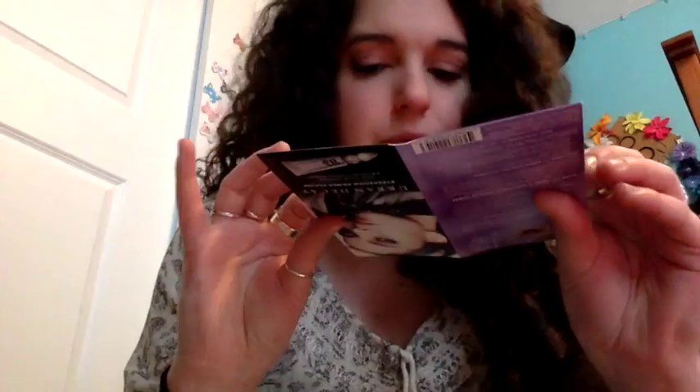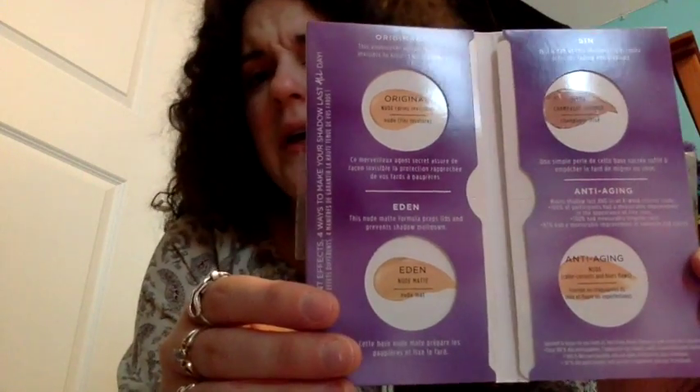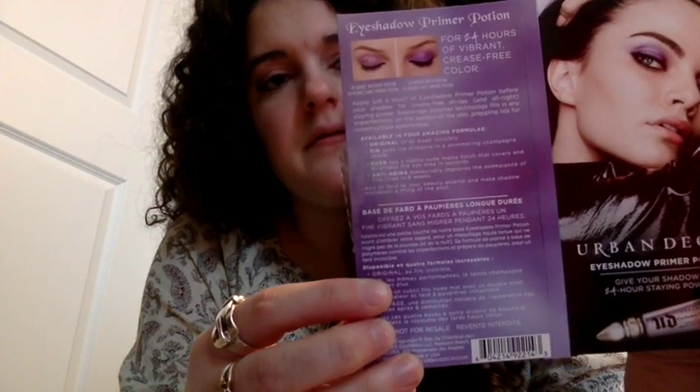In both of the Naked palettes there were these samples which are eyeshadow primers — I was thrilled. This is the one I haven't used yet with my Naked palette, but I did start using the original one with my Naked 3 and I absolutely love it. I plan on getting the primer potion tomorrow. It gives you four different options of potions and primers that you can use. There's an anti-aging one that I'm going to give my mom because I don't need anti-aging yet, but I will eventually — so I'm going to let her have both of those.